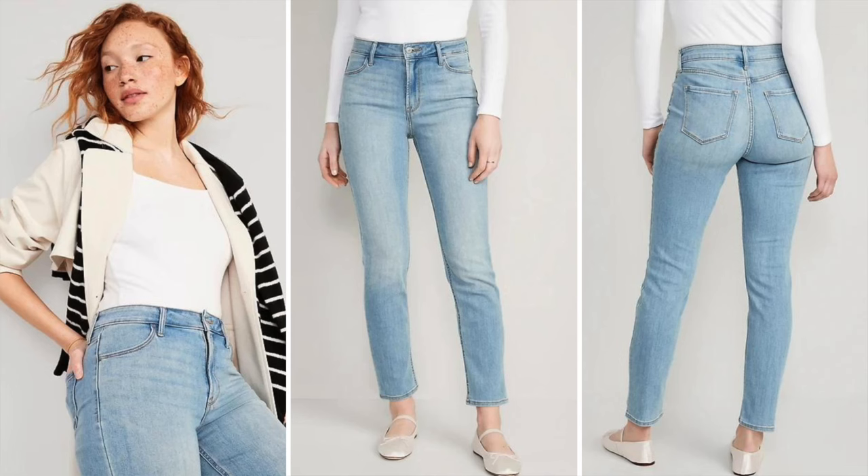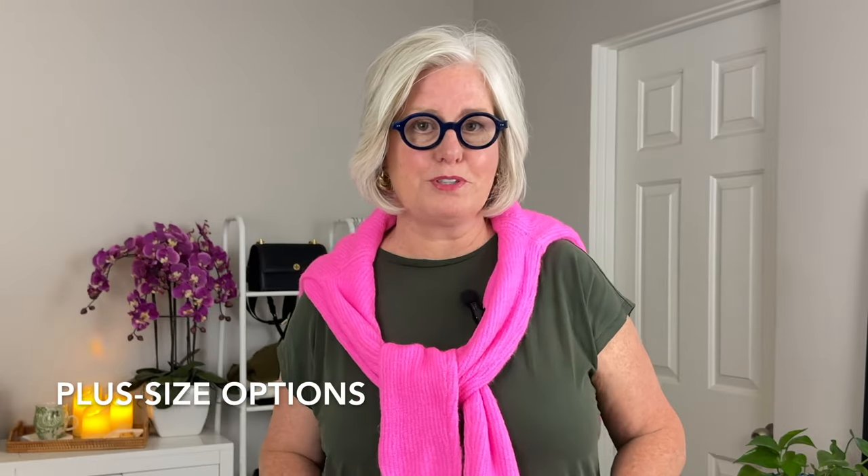You can also choose jeans with color and texture. Look for lighter washes, distressed details, and textured fabrics — all of these add the look of volume and dimension. I like the Old Navy High-Waisted Wow Straight jeans — they feature a lighter wash, high-waisted design, and slimming pockets that enhance and create a flattering silhouette.